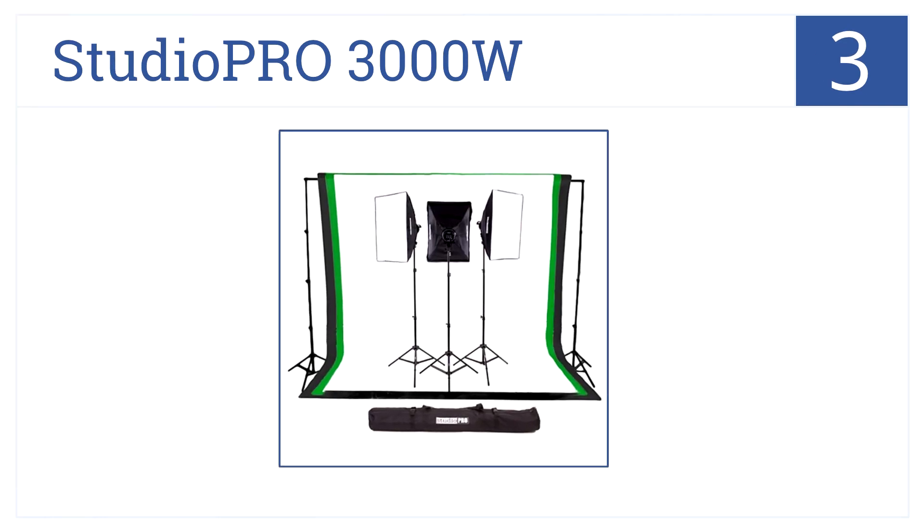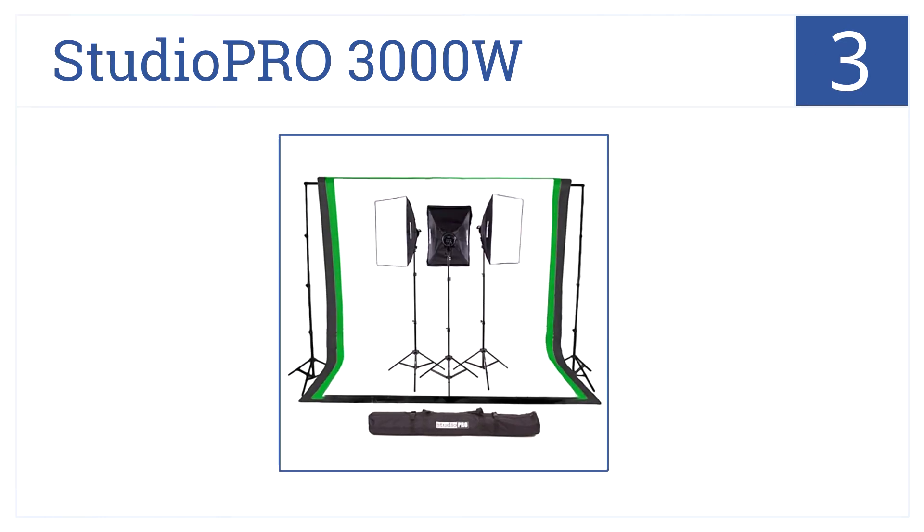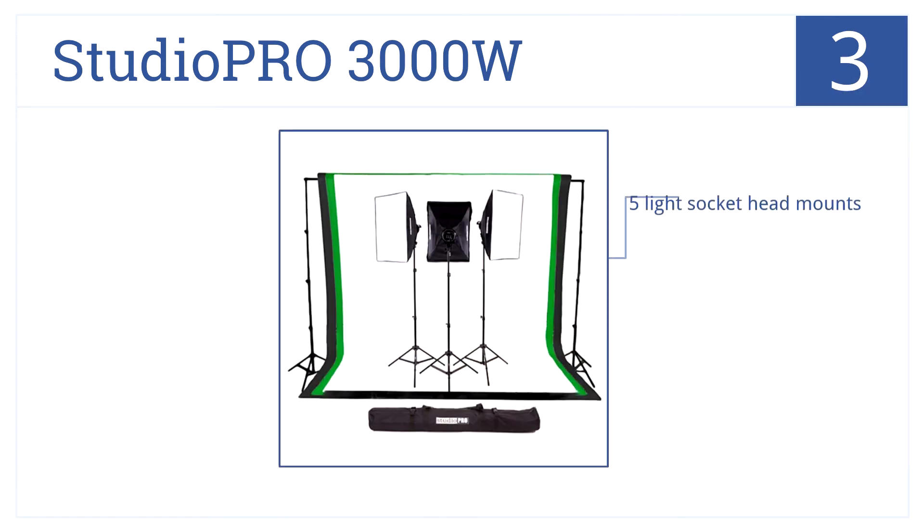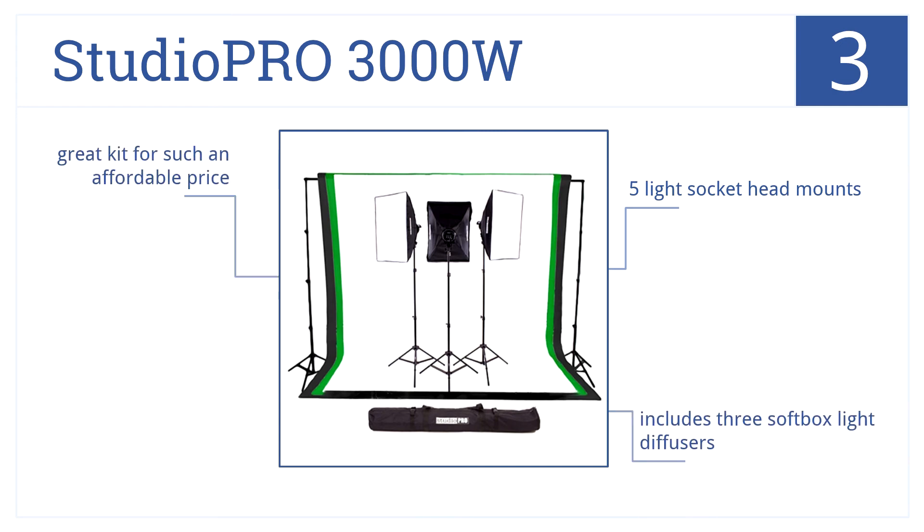Great for model or product photography, the Studio Pro 3000W is number three on our countdown. It includes three non-reflective muslin backdrops so you can create professional studio quality images most anywhere. The kit comes with five light socket head mounts, includes three softbox light diffusers, and is a great affordable price.